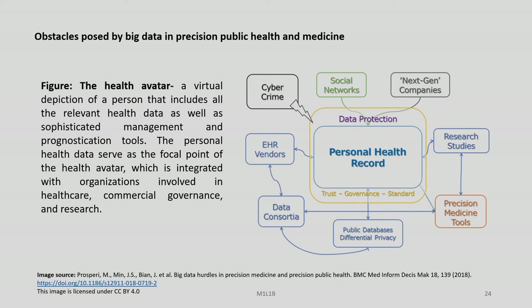The health avatar is a virtual depiction of a person that includes all relevant health data as well as sophisticated management and prognostication tools. Personal health data serve as the focal point of the health avatar, integrated with organizations involved in healthcare, commercial governance and research. The digital twin is another area becoming very important in the context of precision medicine and big data, informing us that the field of precision medicine is advancing very rapidly incorporating all kinds of technological advancements.